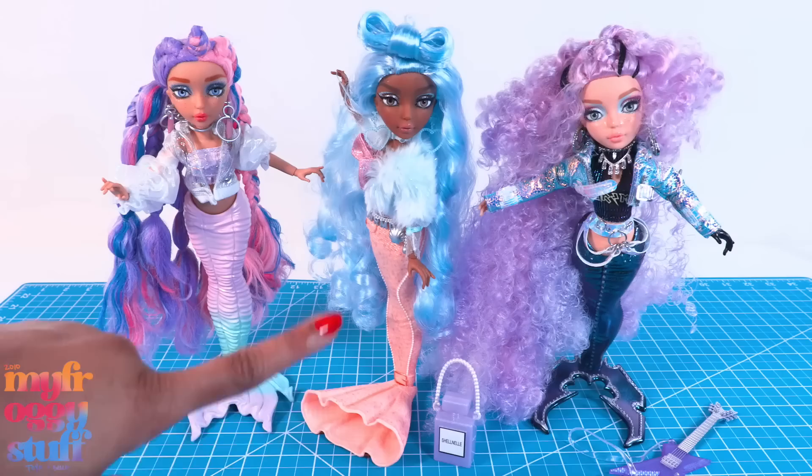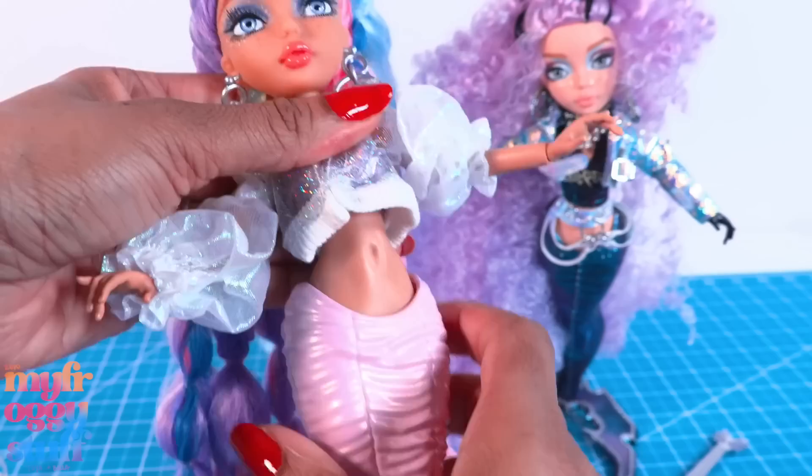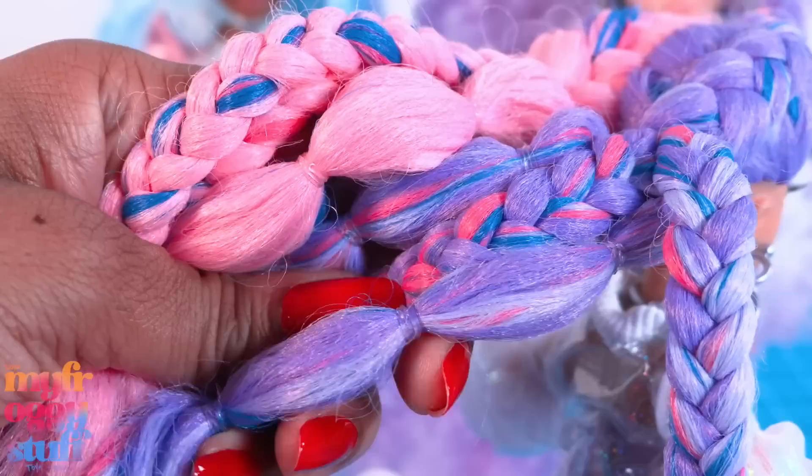Each doll comes with a mermaid tail. Don't get me wrong, I love mermaids — mermaid season is right around the corner — but I love the option of being able to go from fins to feet with their tails. It is possible to balance them to stand. They have articulation at the head, the shoulder, the elbow, the wrist, the upper torso, the hip, and at the fin.